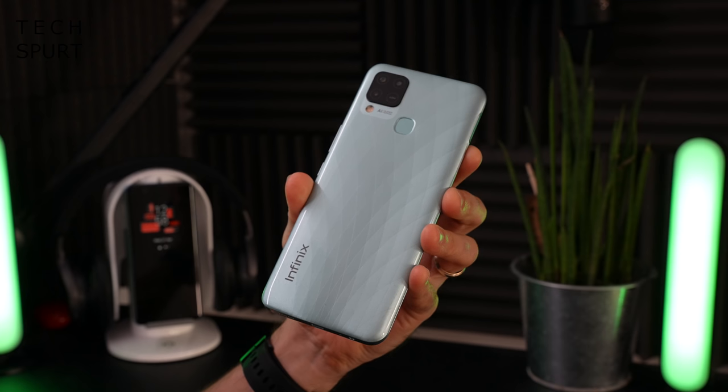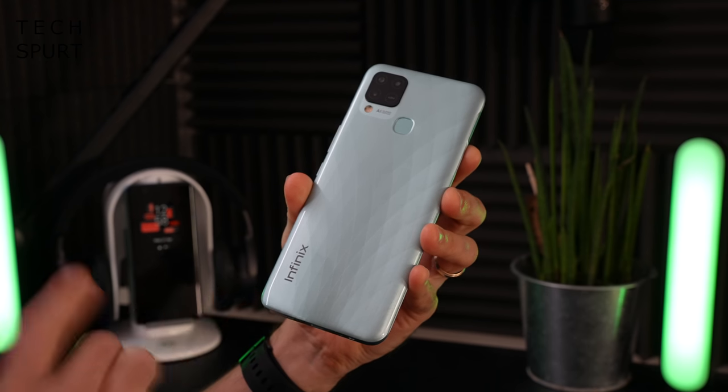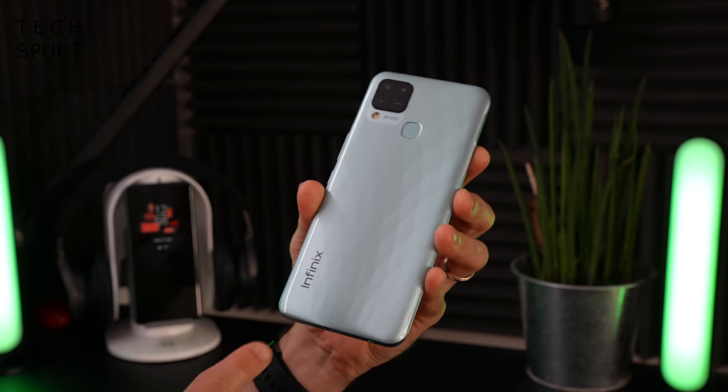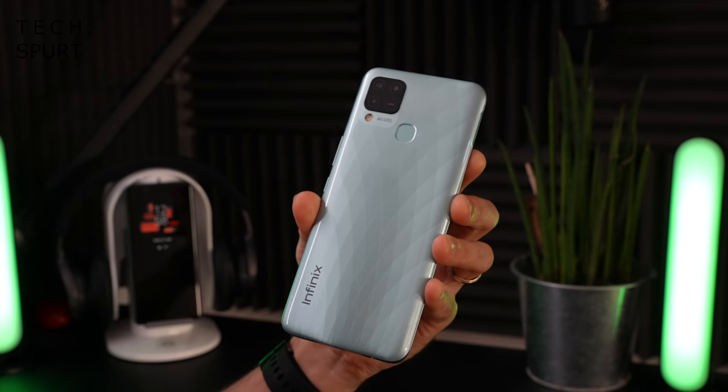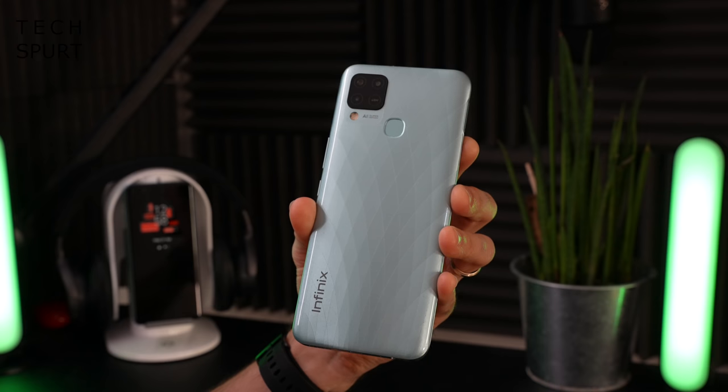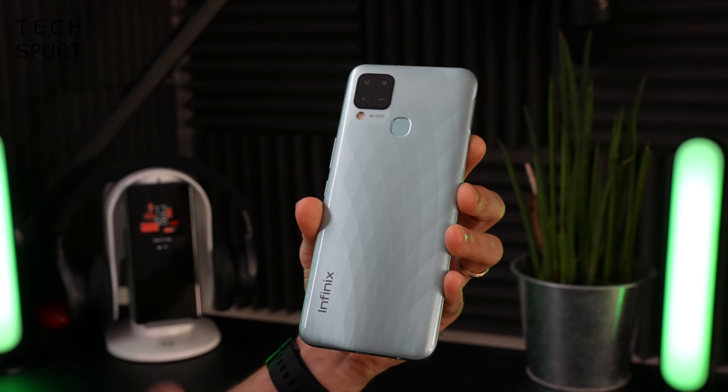You can grab the Infinix Hot 10S NFC in four different colours. This is apparently the Mirandi green, even though it looks a lot more like blue to my eyes, but you can also grab it in 95 degree black, 7 degree purple, or heart of ocean. Given that low price point, the design actually isn't that bad at all — I've certainly seen a lot more garish for twice the price. At least there's no horrible obnoxious slogan slathered all over the back.